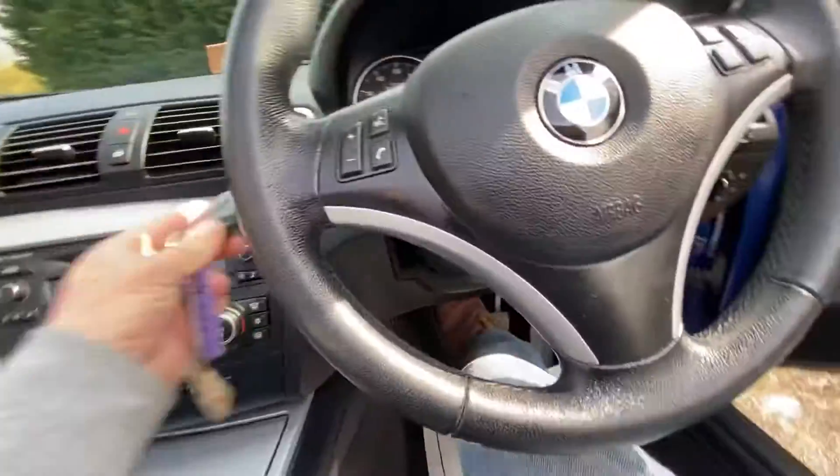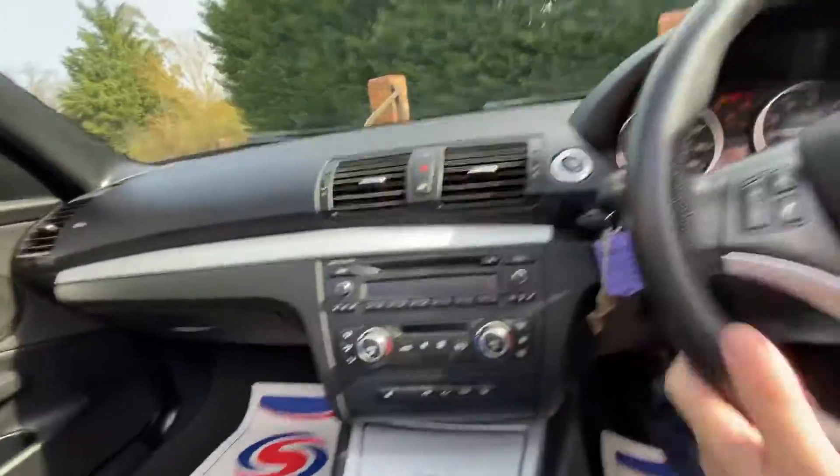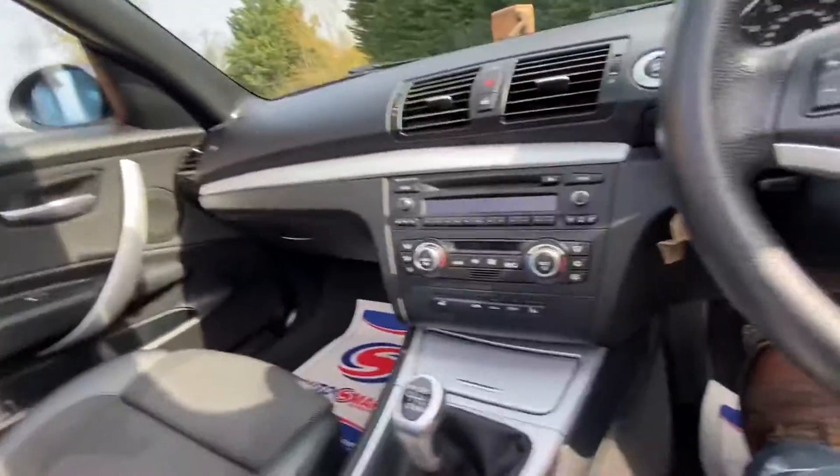It's a six-speed manual with push button start. The next service is due at 16,000 miles.